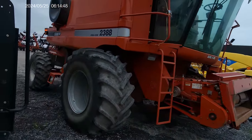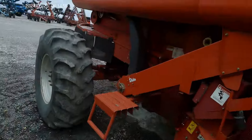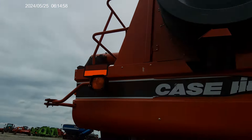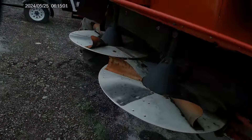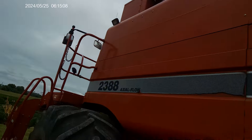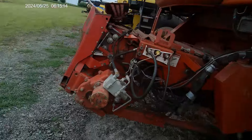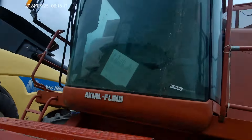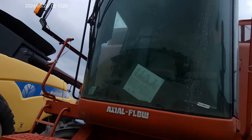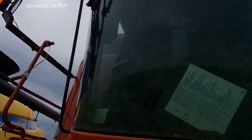Here we've got a Case Axle Flow 2388 — this is an older combine. It's still in decent shape though; you can see it's got twin rotors in the back. I do see some panels inside — it looks like the side panels are all off where the console is.